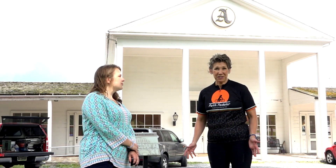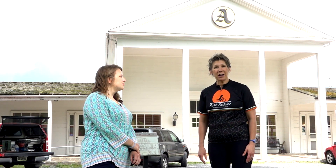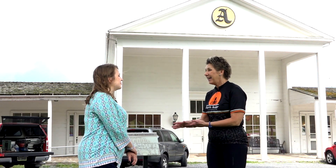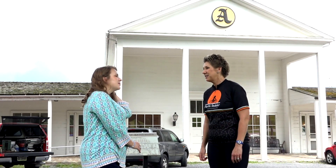I want to show you why we found it was so interesting to come out here. I'm talking with Nora Sutton. Tell us a little bit about yourself and then we'll get into the history of this place.